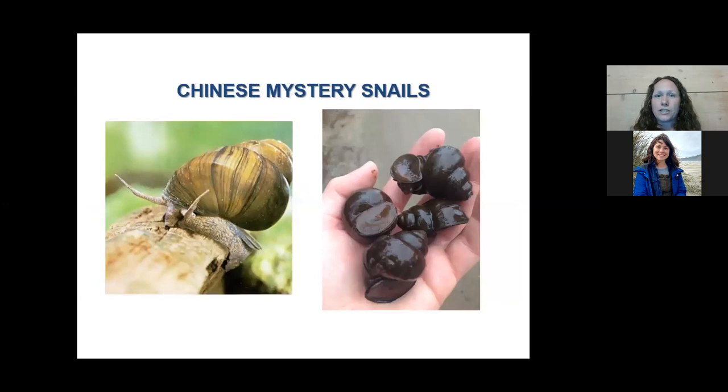Next I wanted to talk about Chinese mystery snails, one of our invasives in the region. So far we've had it reported in about 15 water bodies in the region, but we think it's been pretty under-reported. It's a large brown snail that can get up to about golf ball size.